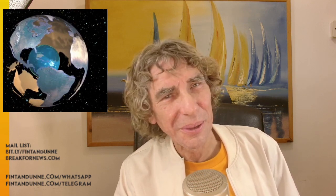Back with more soon. But in the meantime, for BreakForNews.com, this has been Vincent Dunne reporting. See you soon. Thanks for joining me.